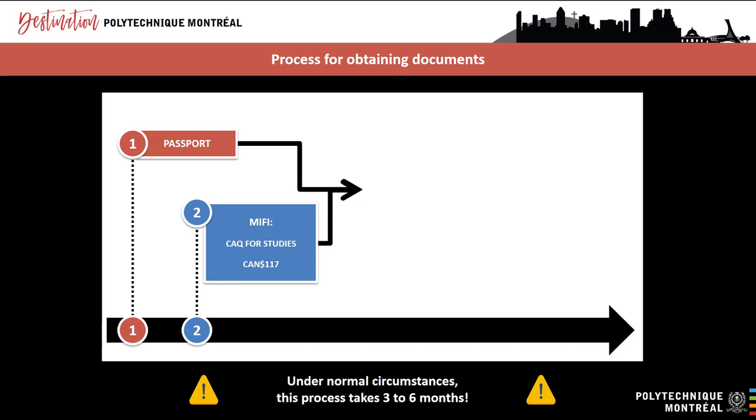You can apply for a Quebec acceptance certificate online. You will be asked to submit certain documents electronically through the platform called ARIMA. You can apply for a CAQ for studies as soon as you have a valid passport and an official letter of admission from Polytechnique Montreal. Your CAQ can be valid for a maximum of four years. If you are not able to complete your studies within that time, it is not a problem — you can renew your documents from within Canada. Currently, processing times at the MIFI are normal, so this step takes about one month.